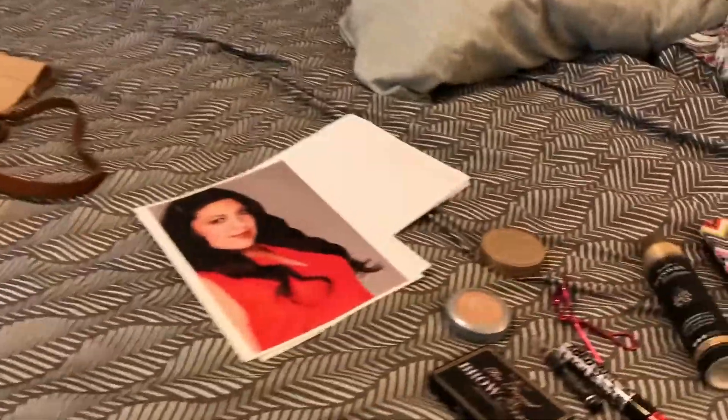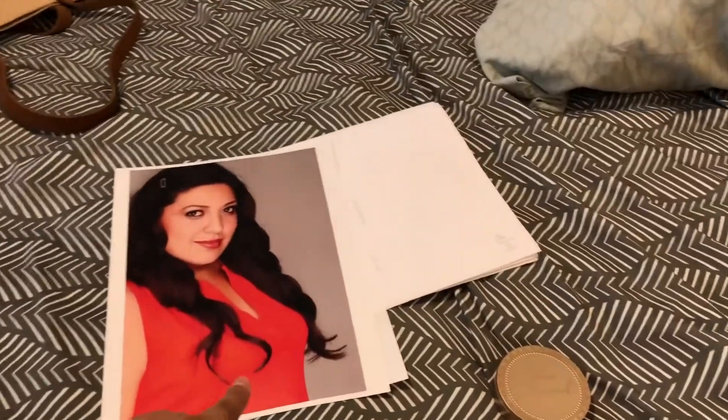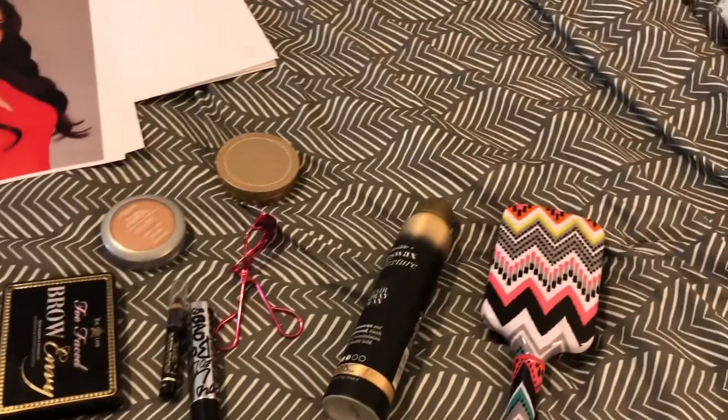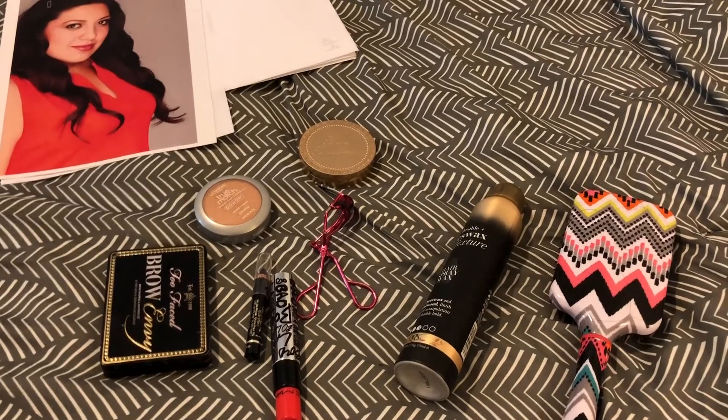And today I'm going in for Superstore. This is the outfit that I chose. I'm going to just show you kind of just like the stuff that's on the bed. Pardon the mess over there in the corner. So I do very basic makeup. That's my headshot and my resume's behind it, and then those are my sides.